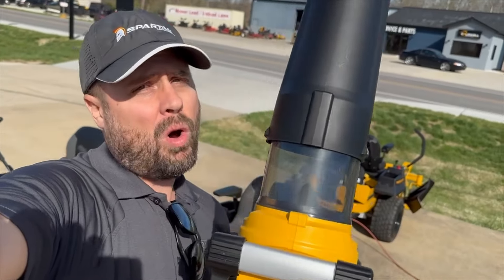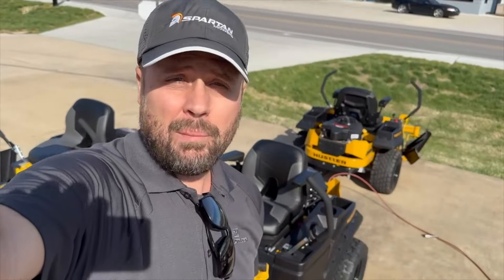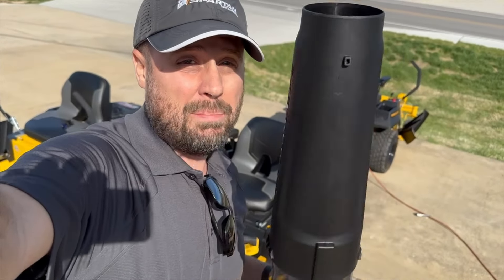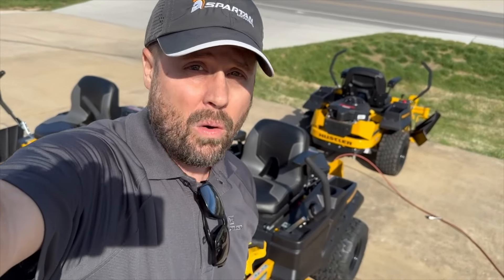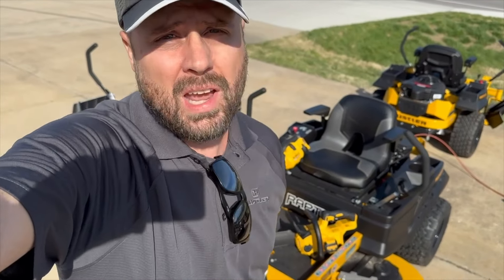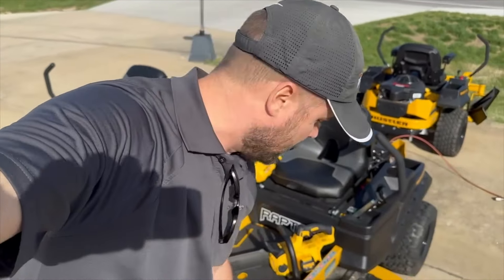You might wonder why I'm holding this DeWalt blower. I'm going to show you an awesome trick here at the end of this video where I can actually balance a basketball with this blower — super powerful. But I want to talk to you about the mower first and then explain why the blower is a part of this conversation.